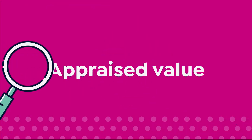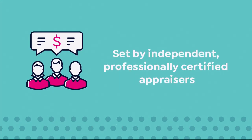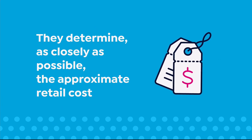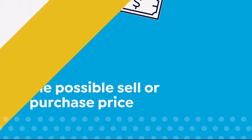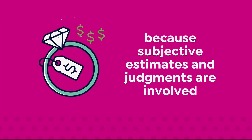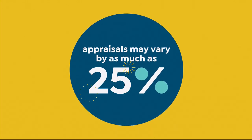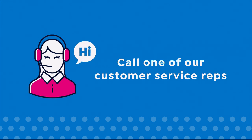The appraised values at HSN are set by independent, professionally certified appraisers. They determine, as closely as possible, the approximate retail cost of replacing or recreating the item — not the possible sell or purchase price. Because subjective estimates are involved, appraisals may vary by as much as 25%.